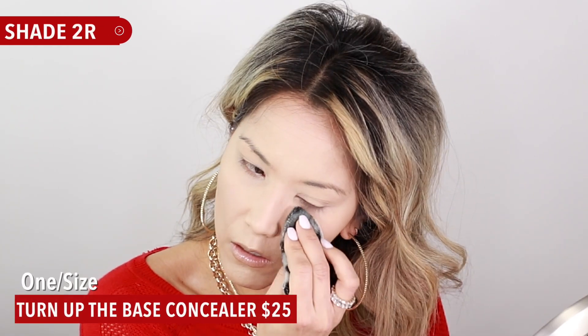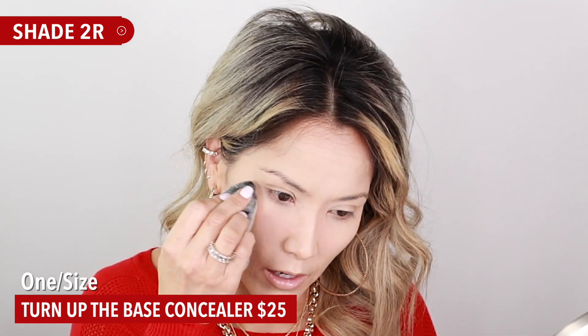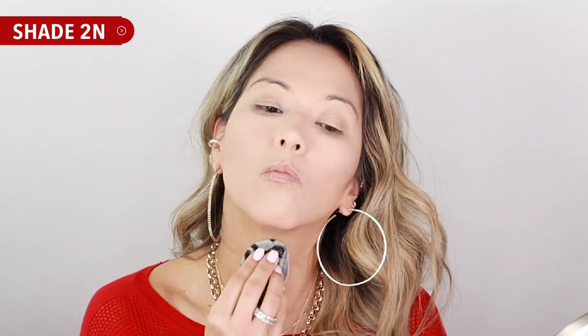Going in with my One/Size powder. Ever since I started using a puff to set my under eyes, it's been a huge game changer — it sets so flawlessly more than any other application. For the outer perimeters, I'm taking 2N from One/Size Turn Up the Base foundation. I really take my time pressing that into the skin — not adding extra powder, just pressing it in to ensure the product isn't going to move around and gives that staying power.